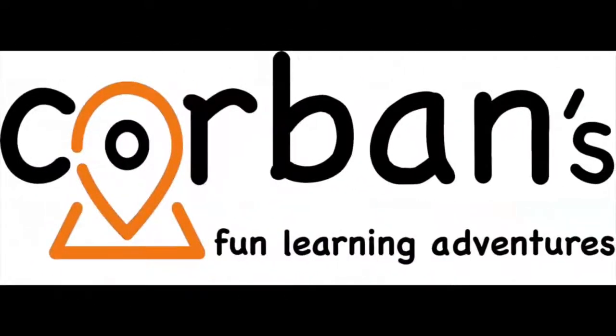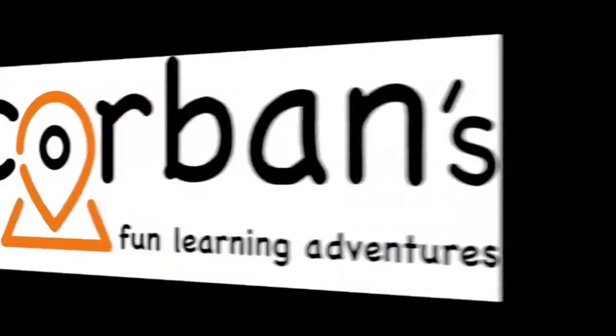Welcome to Corbin's Fun Learning Adventures. Hi, this is Andrea and Corbin from Corbin's Fun Learning Adventures. And today we're going to be playing some basketball math, so stay tuned.